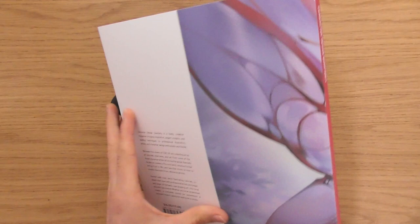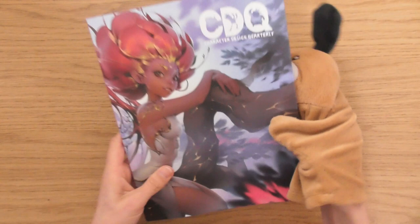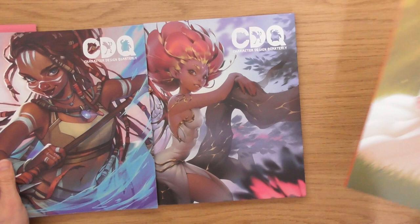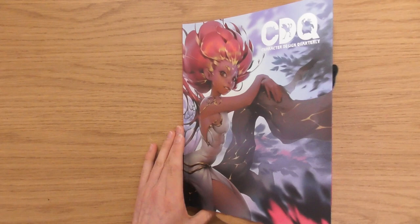We've got a little pink — oh, that is beautiful. She's a little fairy, look. I can't wait to see this one. This is issue number 20 of the Character Design Quarterly magazine. Little Dennis is gonna let us inside. I really love her pose. I want to know who the artist is as well.